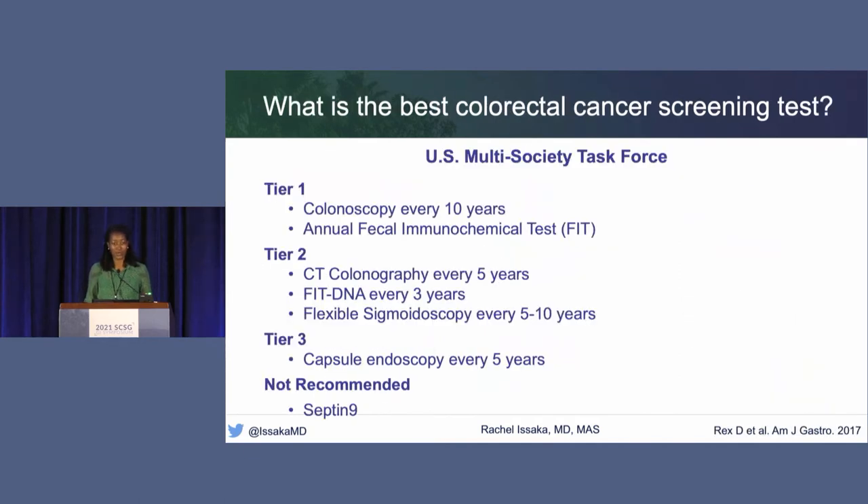One might ask: what is the best test, given that there are so many options? The U.S. Multi-Society Task Force has grouped these into tiers. In Tier 1, they recommend colonoscopy every 10 years or an annual fecal immunochemical test. Tier 2 includes CT colonography every five years, FIT-DNA every three years, or flexible sigmoidoscopy every five to ten years. Capsule endoscopy is in Tier 3—every five years for screening. The Task Force does not recommend SEPTIN-9, the serum-based colorectal cancer screening test.